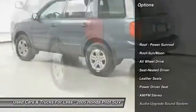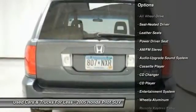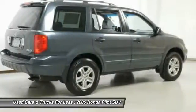CD Changer, all-wheel drive, traction control, anti-lock braking system, air conditioning, moonroof, power steering, HomeLink garage door opener, floor mats, cruise control. Come take a test drive today.